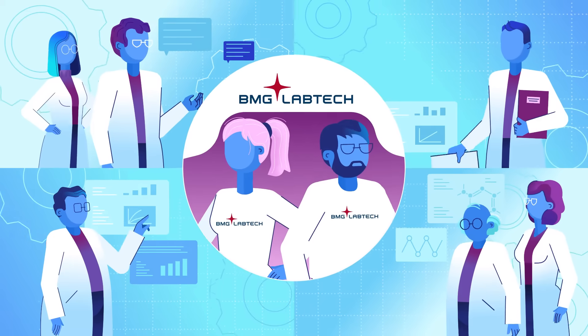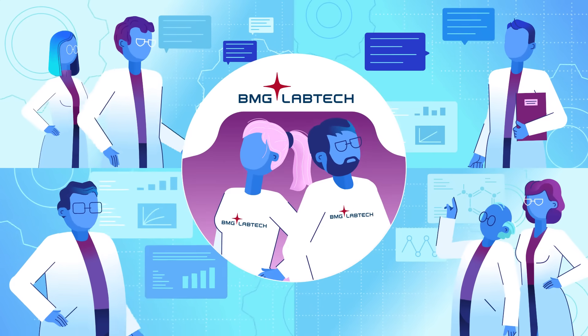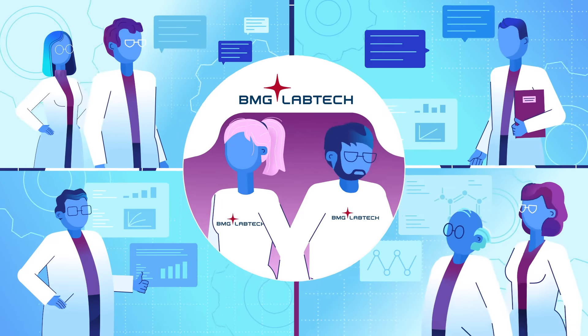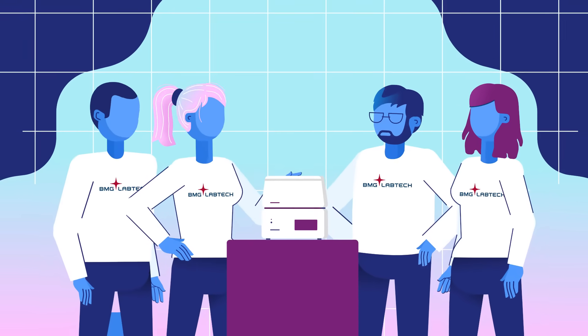All our Microplate readers are conceived and developed with insight from our customers. From basic research to the most challenging assays, our mission is to develop quality instrumentation which delivers when you need it.